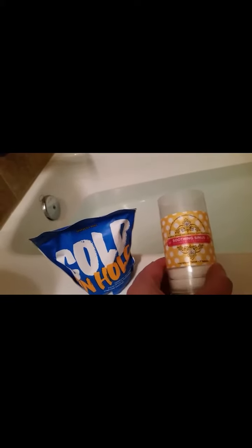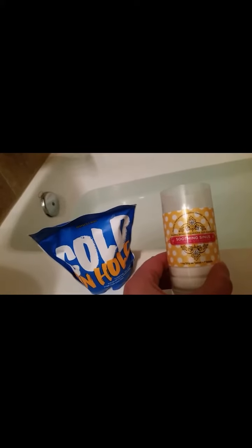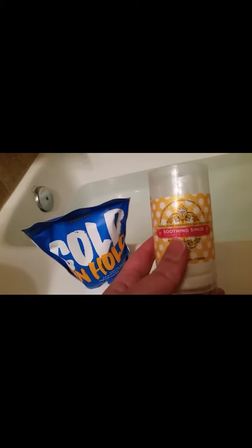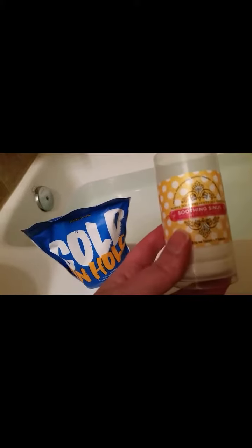Hi friends, it's Emory here. I'm about to take a bath and I wanted to talk about these soothing sinus shower steamers from Posh. I am sicker than a dog and it's so nice to have these available — they really do ease the pain and help you feel better.